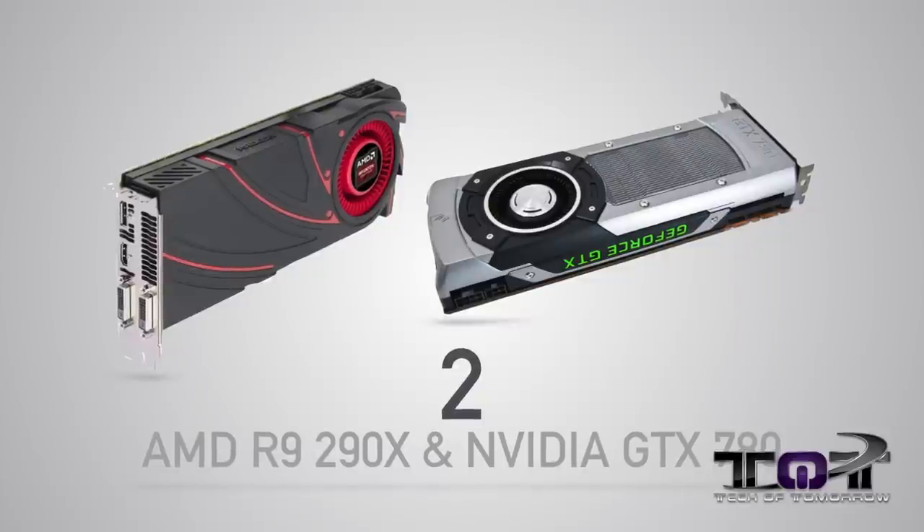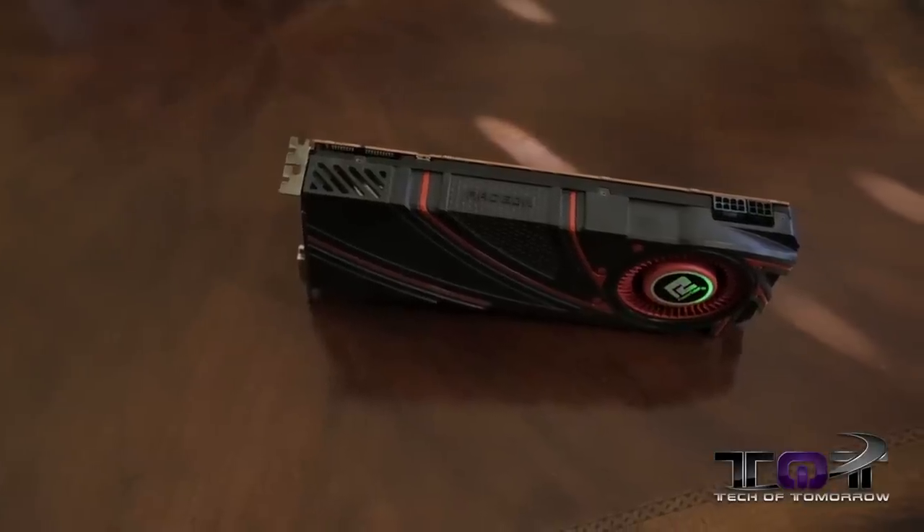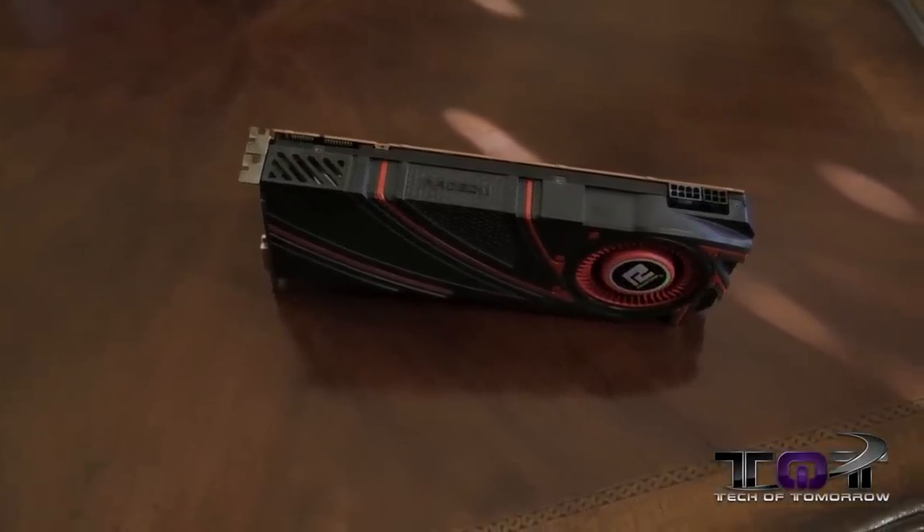Next up, coming into the number two position, we have a tie between NVIDIA and AMD — the GTX 780 and the R9 290X. The R9 290X is a faster card; it even outperforms the Titan in some benchmarks. Unfortunately, it also runs very, very hot and is very hard to overclock. The 780, although not as fast out of the box, has a lot more room for overclocking and runs a lot cooler. That's why we give these cards a complete tie across the board.